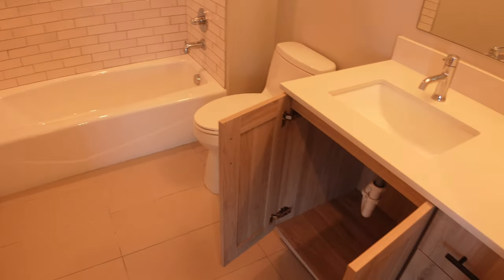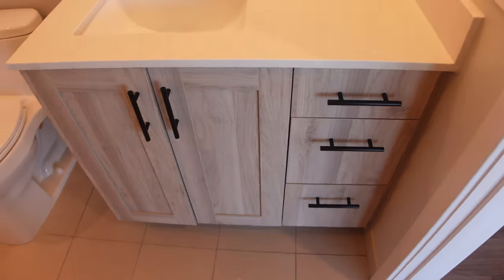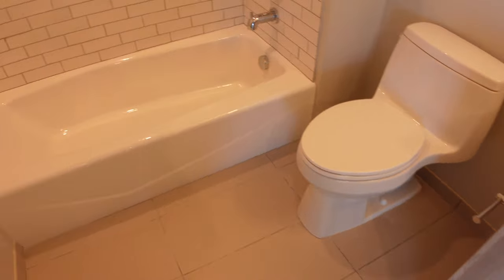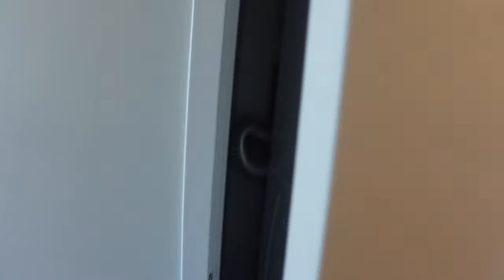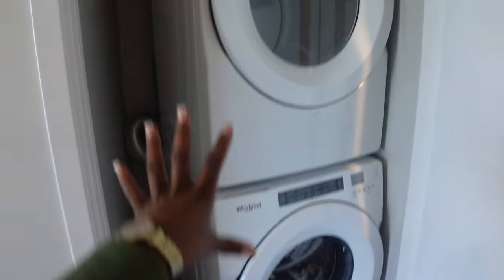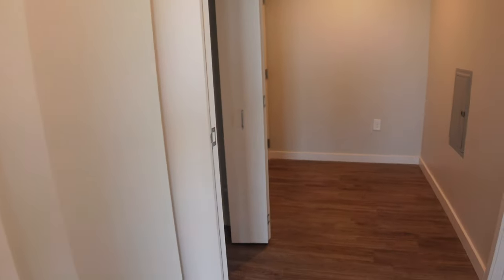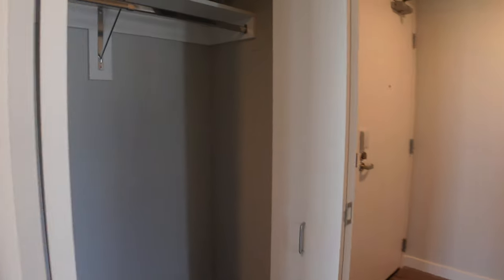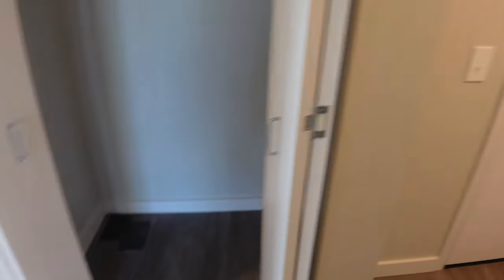Coming this way, this is the bathroom. I would definitely have to change out the lighting — if you're a content creator, these orange lights are a big no-no, they'd need to be switched to white. But yeah, this is what the bathroom looks like — absolutely love it, she's so pretty. They have a stackable Whirlpool washer and dryer in here.